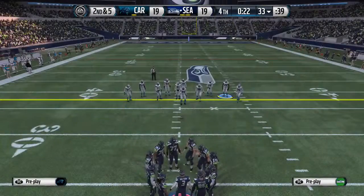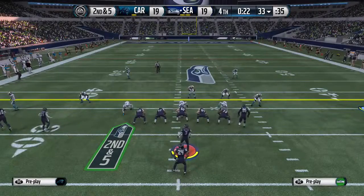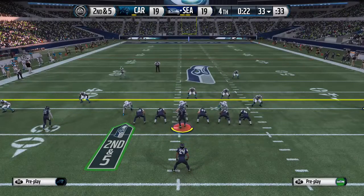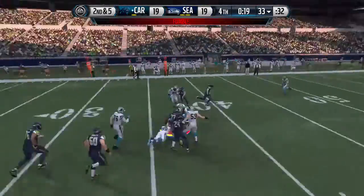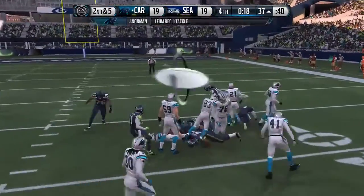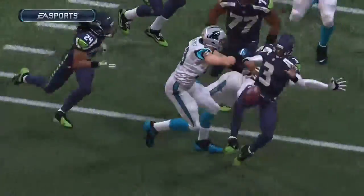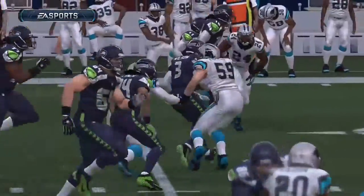The Seahawks come to the line of scrimmage with two timeouts to play with. When you're stacked up at that point, you've got to protect the football on the offensive side. When you don't protect it, the way these defensive players can run, you're going to get in trouble — and that time it results in a fumble.